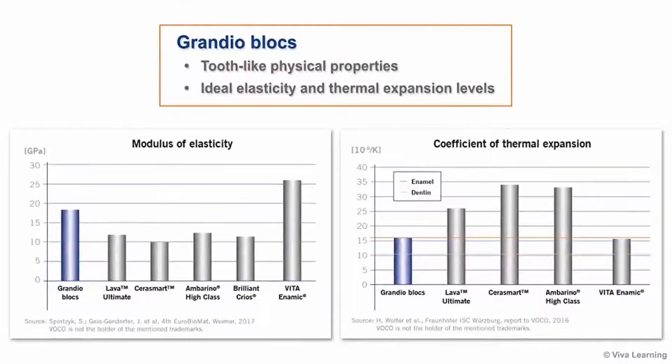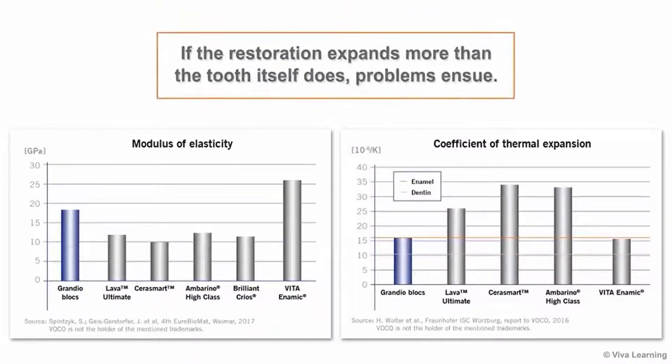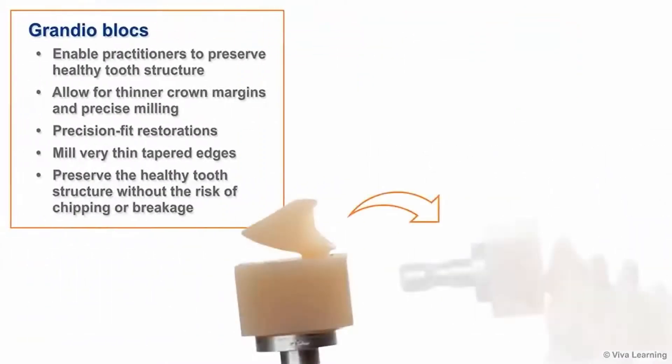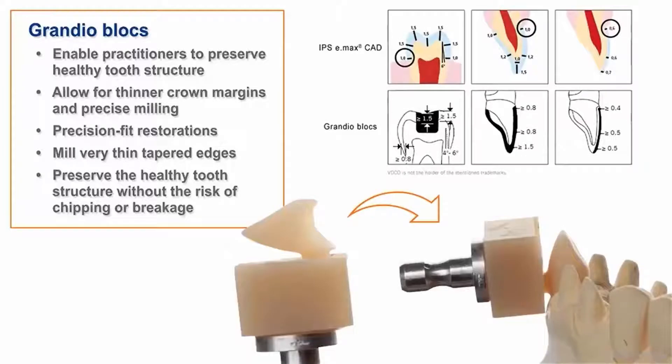Another attribute that you'll appreciate about Grandioblox is their tooth-like physical properties. This starts with the product's elasticity and thermal expansion levels. Both human teeth and restoratives expand when heated, such as when we consume hot food and beverages, and then contract when they cool back down. But if the restoration expands more than the tooth itself does, problems ensue. Because Grandioblox have been engineered to have tooth-like elasticity and thermal expansion, these issues are avoided. In addition, Grandioblox tooth-like elasticity and thermal expansion also enable practitioners to preserve healthy tooth structure, as Grandioblox allow for thinner crown margins and precise milling.